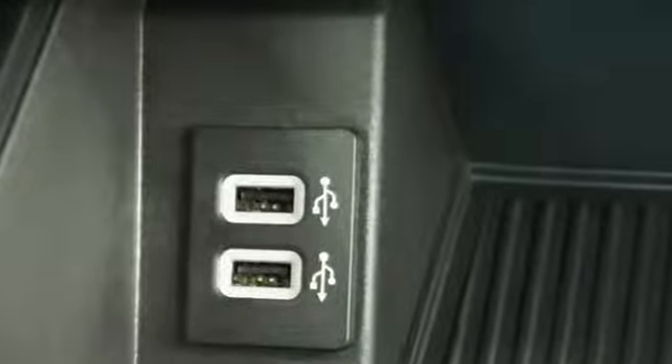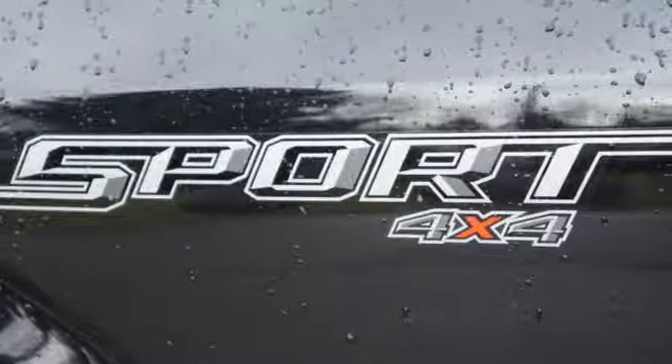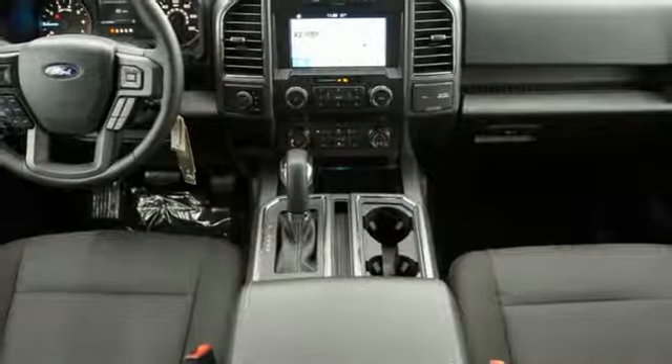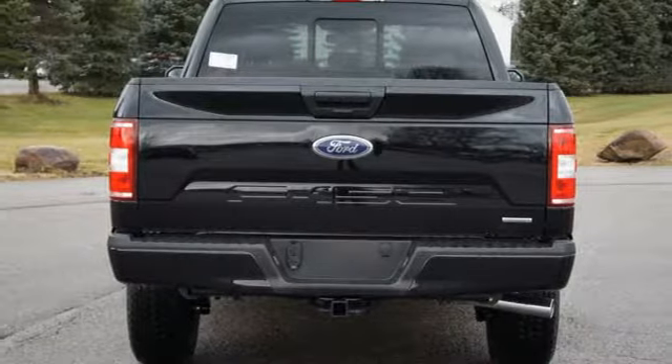Power heated mirrors, front heated split bench seats, auto dimming rear view mirror, remote engine start, power adjustable pedals, twin turbo V6 engine, active grille shutters, electronic shift on the fly, and automatic transmission.